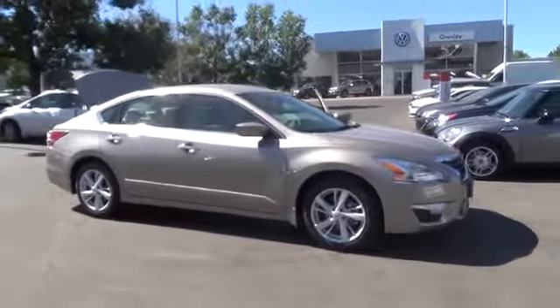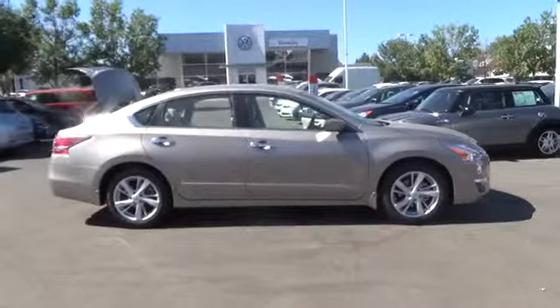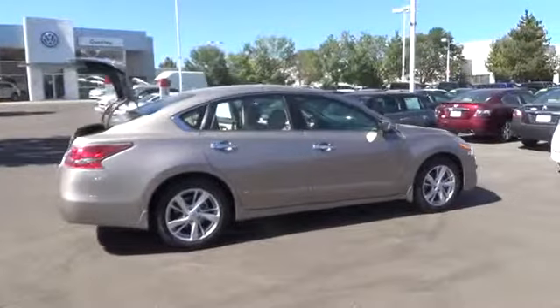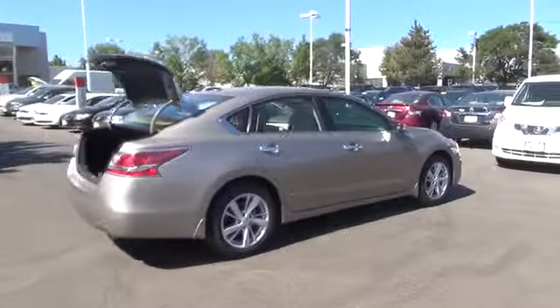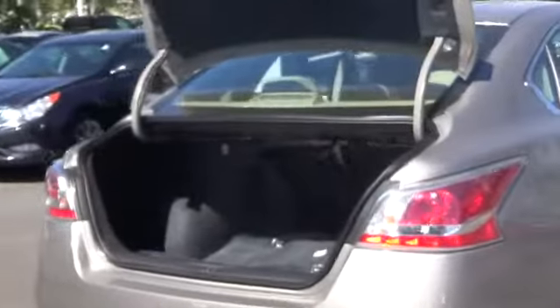The 2015 Nissan Altima SV is equipped with a 2.5 liter four-cylinder engine with 182 horsepower. The advanced driver-focused technologies of the Altima aren't there for show — they have purpose. Instrumentation is designed to help keep you informed while helping minimize distraction.